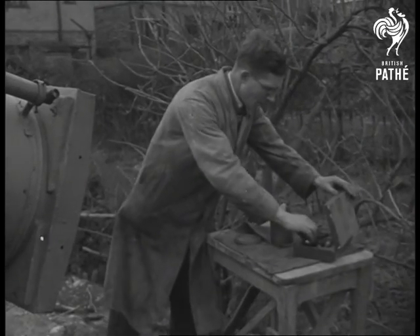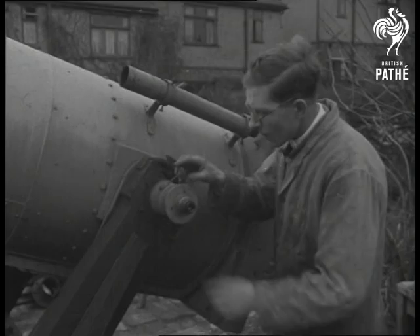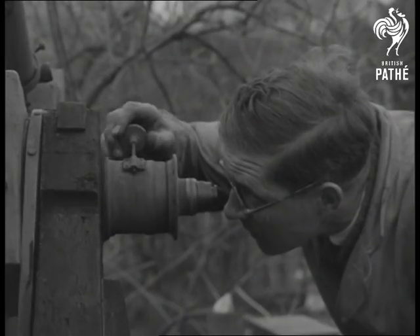Inserting a viewing lens, Mr. Hull sights the moon 240,000 miles away. The camera may see it in reverse, but it's the same old moon.